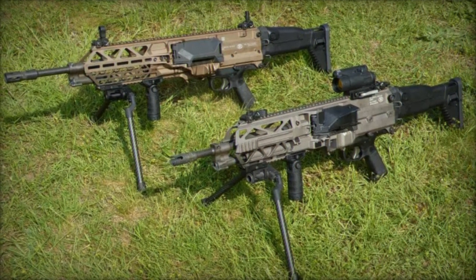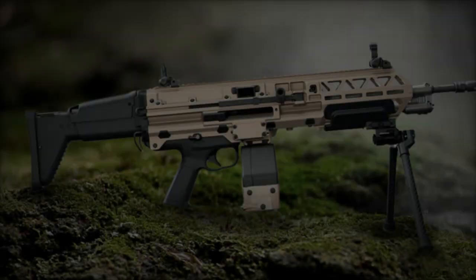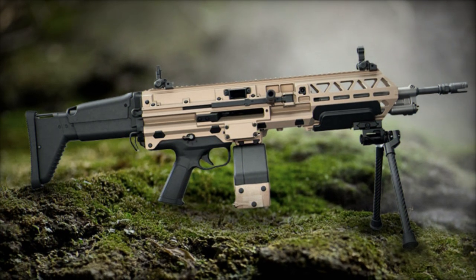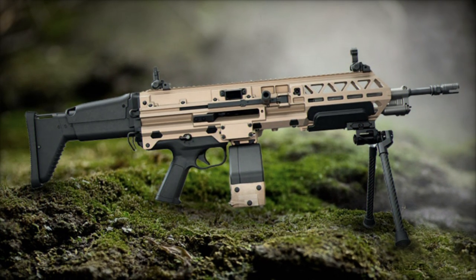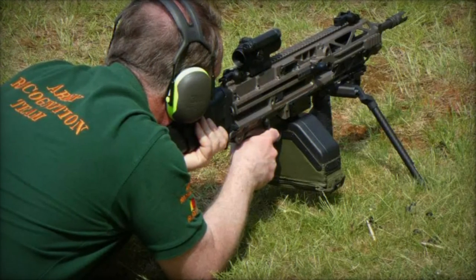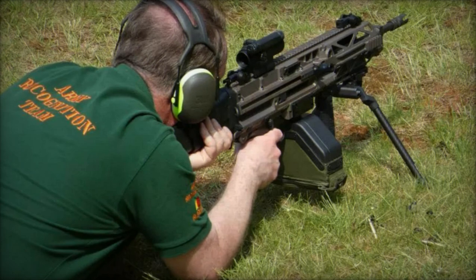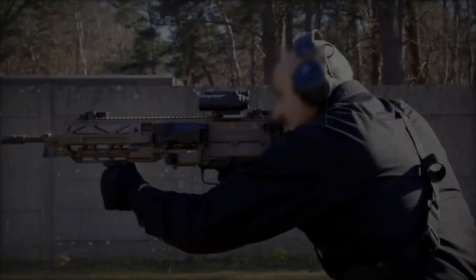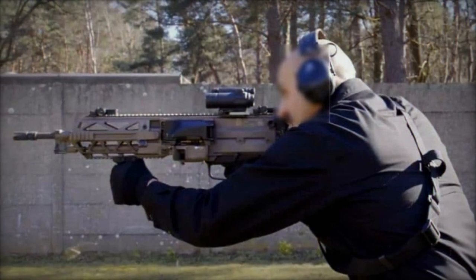FN Herstal will present the enhanced FN Evelisse at Eurosatory 2024 in Paris from June 17 to 21. Attendees will have the opportunity to view the new features firsthand at Booth F95, Hall 6, within the Belgian Pavilion. This exhibition will provide a platform for military and industry professionals to assess the advancements and consider the FN Evelisse for future procurements.